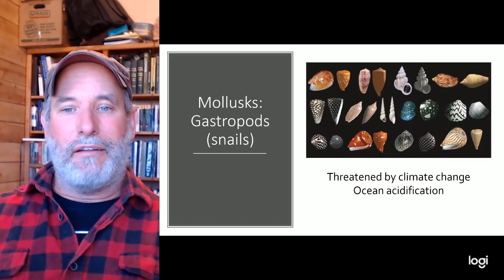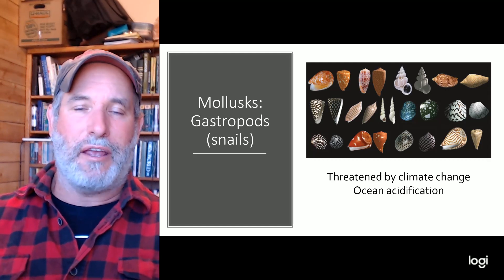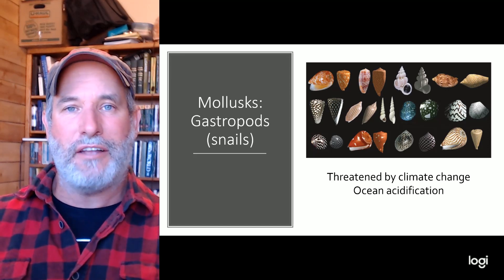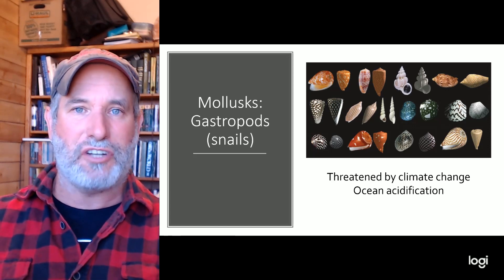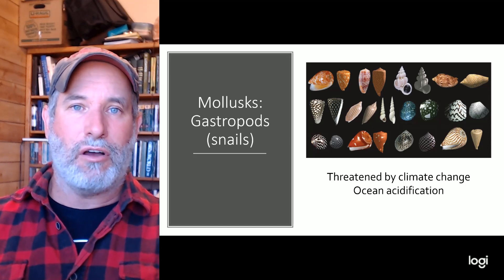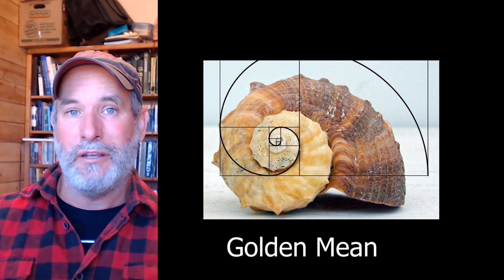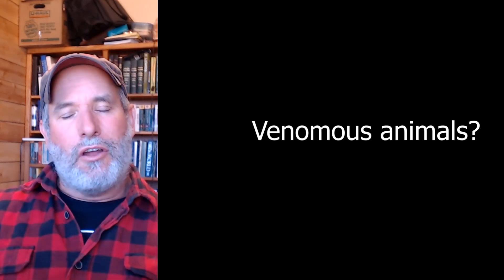Many gastropods have shells and are threatened by climate change. They make their shells out of calcium carbonate. Oceans are slightly alkaline at a pH of about 8, which allows these organisms to combine calcium and carbonate into shells. As the ocean becomes more acidic, it dissolves their shells. These shells are beautiful and follow mathematical patterns like the golden mean and Fibonacci sequences.